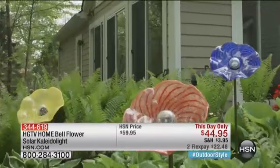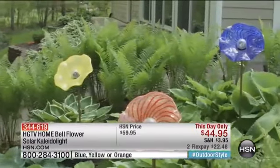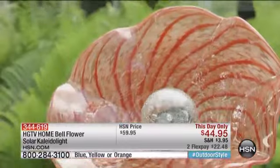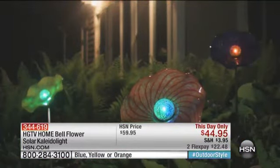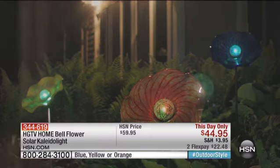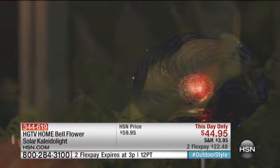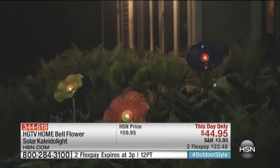These are such beautiful quality and they're going to give such jazz to your garden. They are called the Kaleidoscopes from HGTV Home — they're bellflowers called the Kaleidoscope. For $44.95, that price is only good for today and for this hour only, on two flexible payments of $22.48. If you'd like to order, call now or go online to HSN.com.